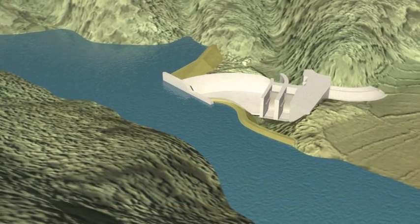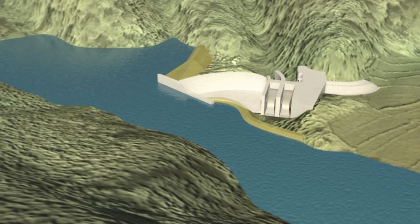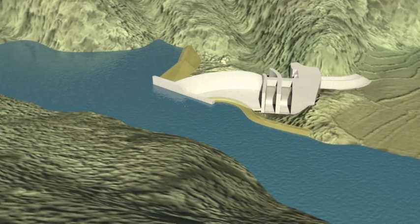The weir is designed to divert water from the river. Due to the limited height of the structure, no reservoir is created.